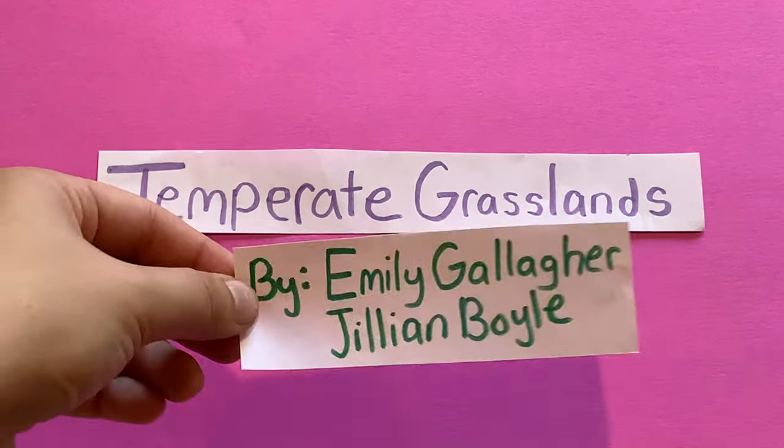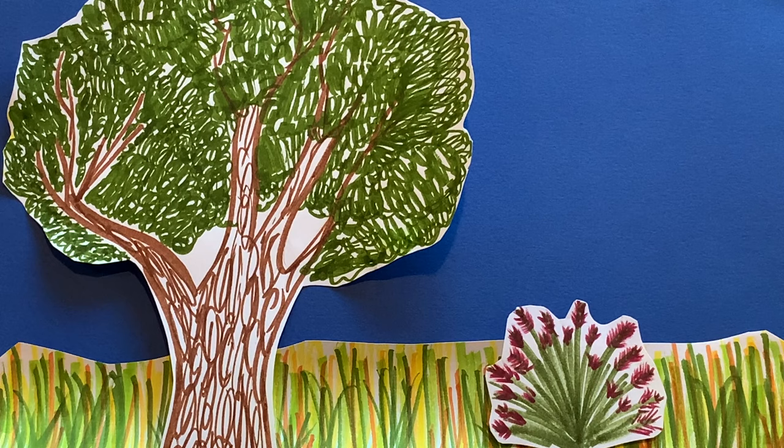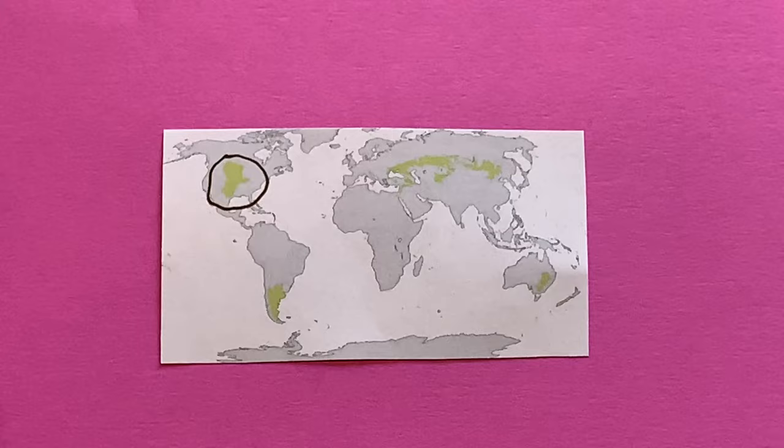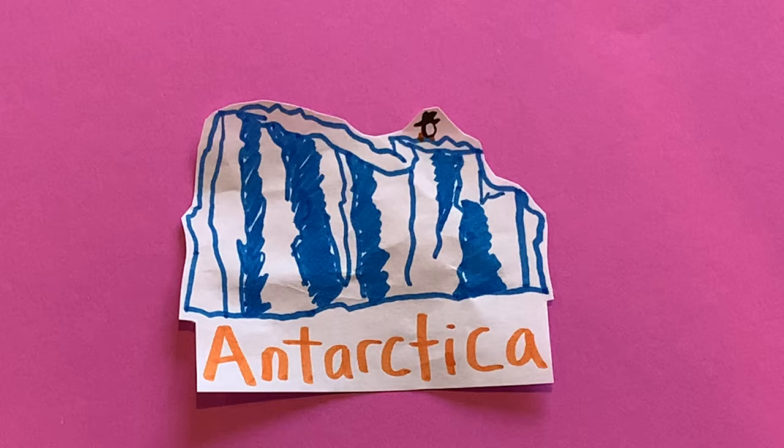Temperate Grasslands, by Emily Gallagher and Jillian Boyle. Temperate grasslands are open grassy areas that have few shrubs and trees. They are usually found 23.5 degrees north and south latitude and exist in every continent except Antarctica.